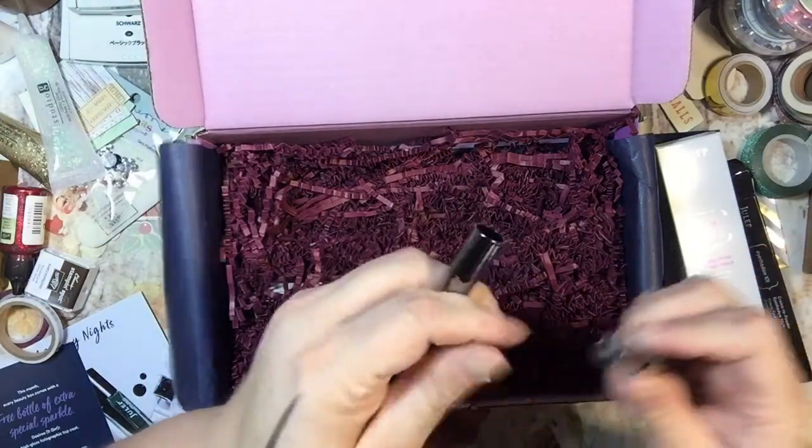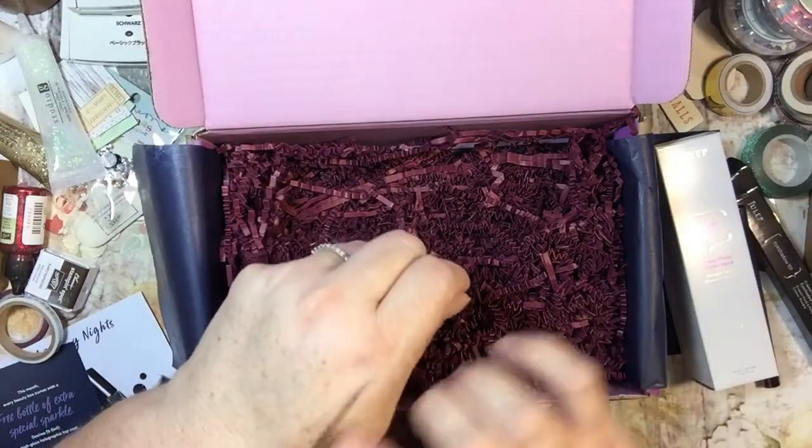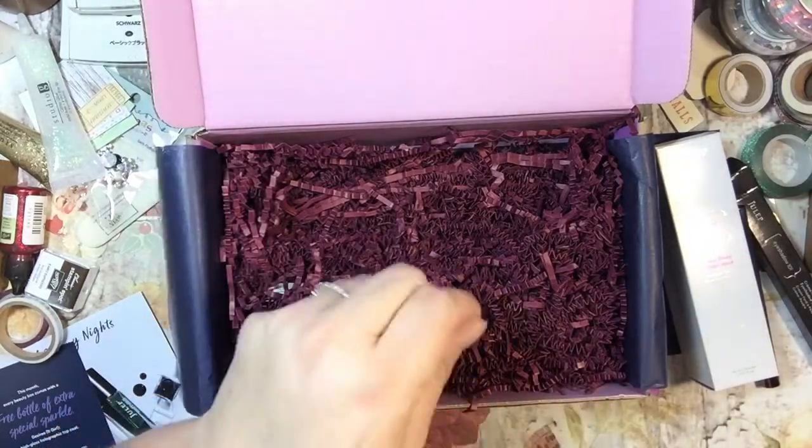Ooh, that's nice. I like that a lot. Yeah, that's a good color.